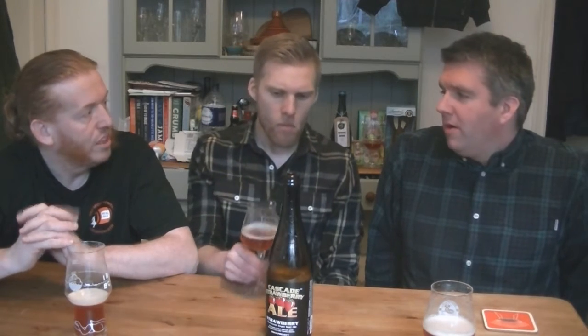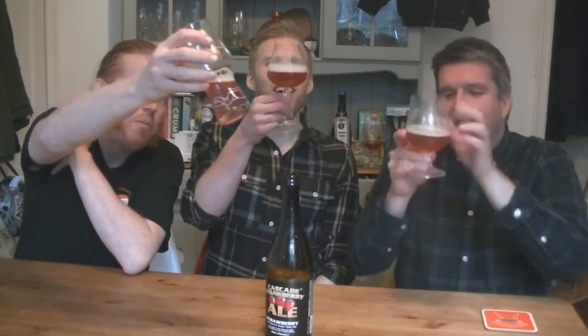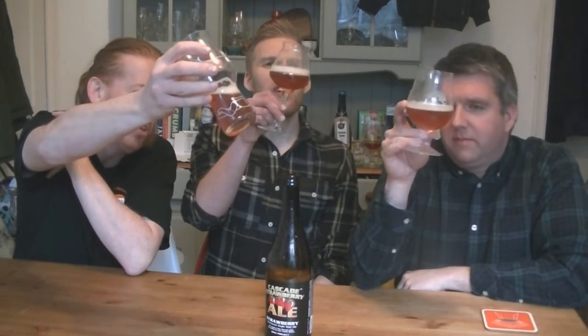This is my first ever Cascade Brewery beer. Have you managed to have Cascade beers before? Yeah, I've had one before. There's also a raspberry version of this but we chose strawberry today.